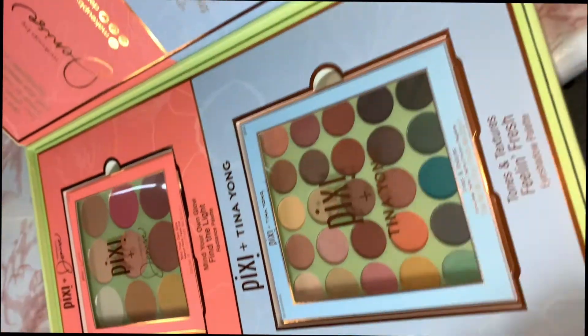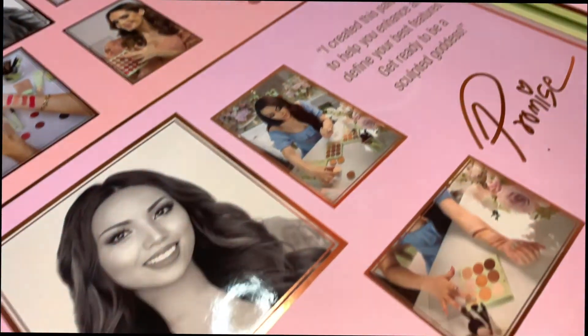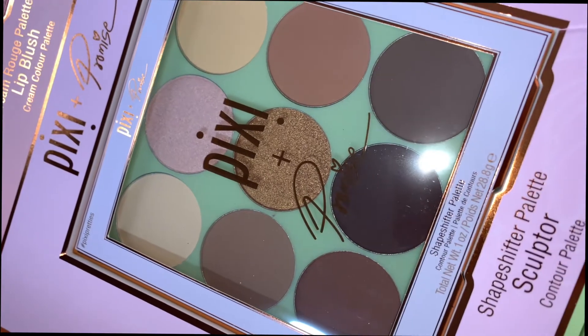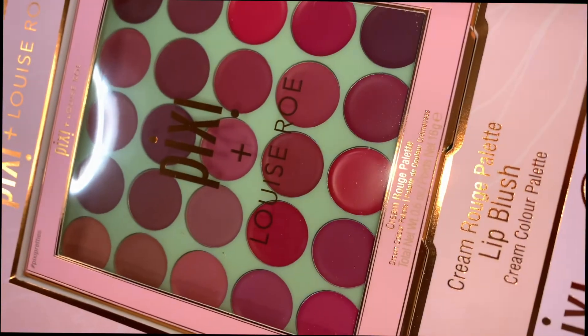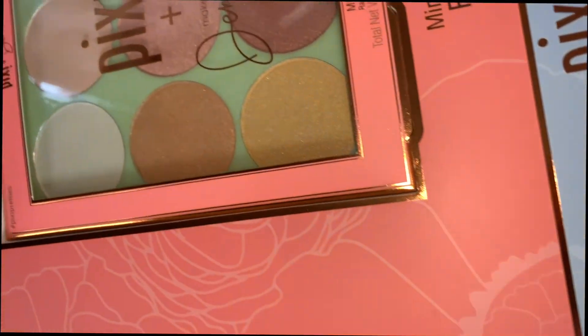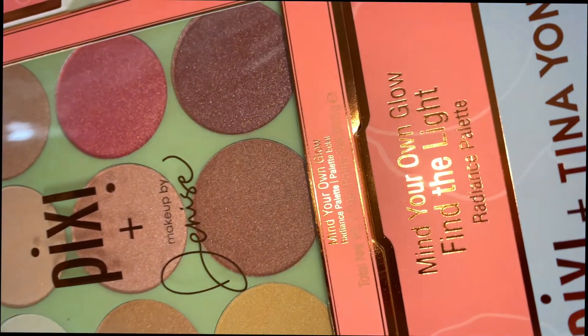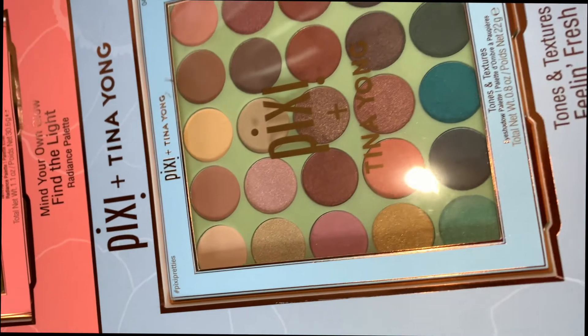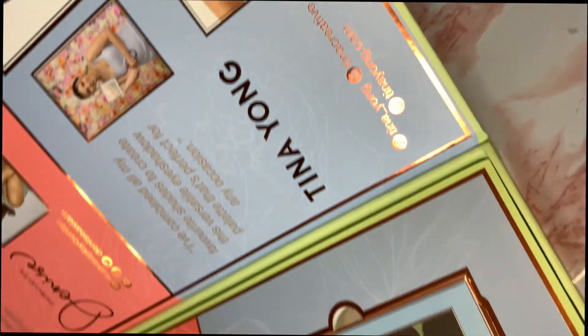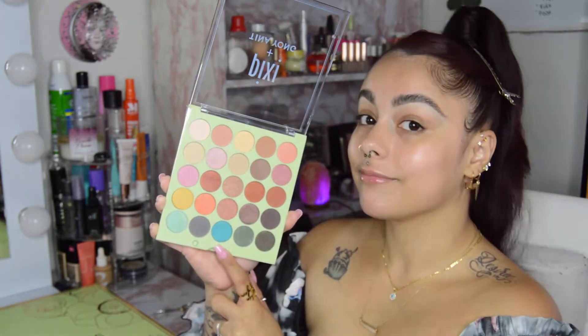Each one of these palettes that Pixi sent over is a collab with an influencer — you have Promise, Louise, Tina, and Denise. Each of these palettes is honestly so gorgeous. I definitely love the lip blush palette. As always, we're going to start with the eyes. The eyeshadow palette is a collab with Tina Young. I'm definitely a neutral girl, so I love the shades in here — but that blue was speaking to me, it was popping out, and you already know I'm going to be using it.